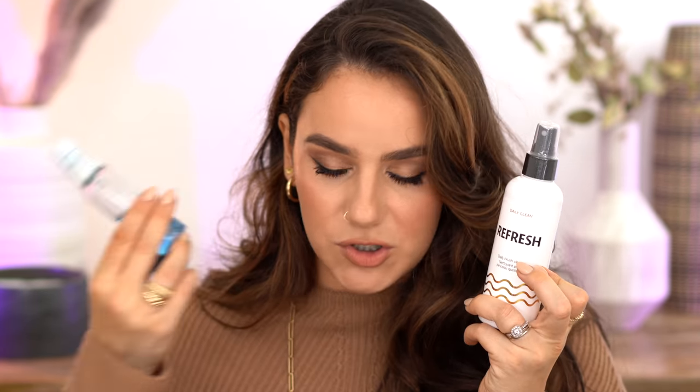One thing I bought from the Sephora collection is the Daily Clean Refresh brush cleaner. A creator named Patti kind of made me want to try this — she was raving about it and said it's not as drying as Cinema Secrets, which I use all the time. I haven't opened it yet so I can't tell you if it's good, but I'm really interested. I got 30% off — it's 200 ml and I think it was $15 before the discount.